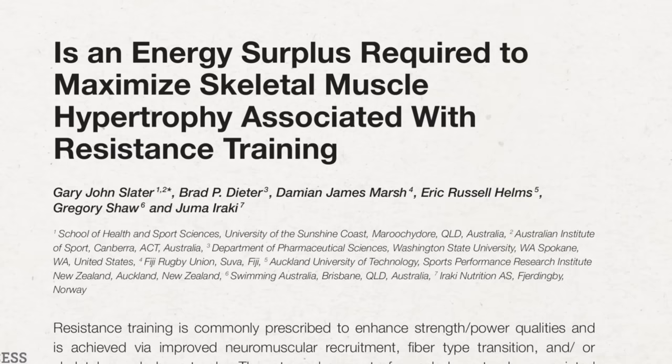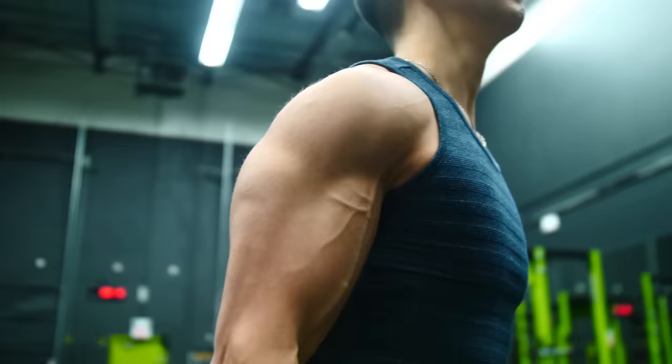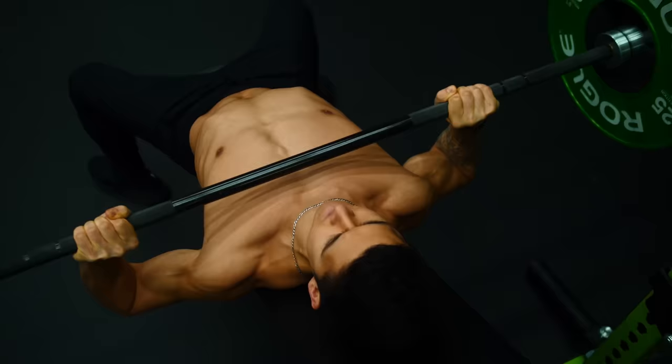Although trained, experienced individuals are less likely to experience a body recomposition, it has nonetheless still occurred countless times in the research and in my own experience. In my opinion, it is definitely still highly possible, especially with proper execution of the protocol I'm going to share with you today. So if you fit into one of those four categories, or you simply just want to give this protocol a shot, here's what you want to do.